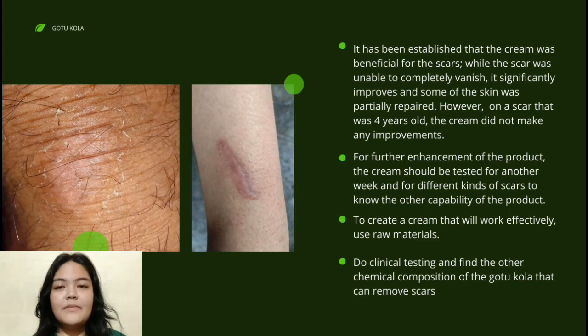It has been established that the cream is beneficial for scars, showing noticeable improvement and a significant positive influence on the users' self-esteem.